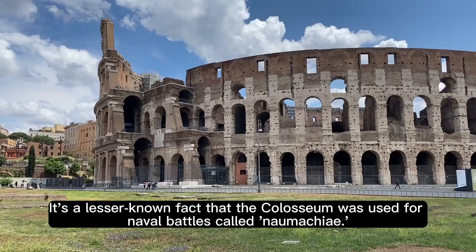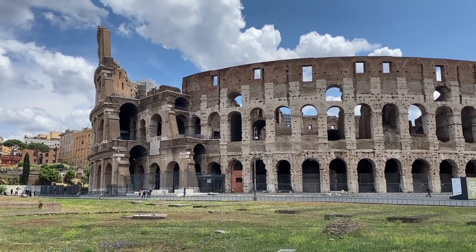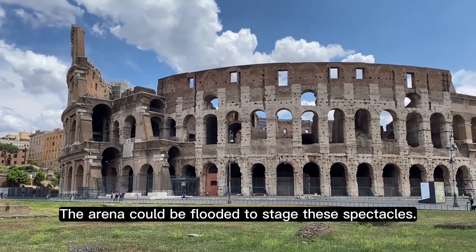It's a lesser-known fact that the Colosseum was used for naval battles called Naumachia. The arena could be flooded to stage these spectacles.